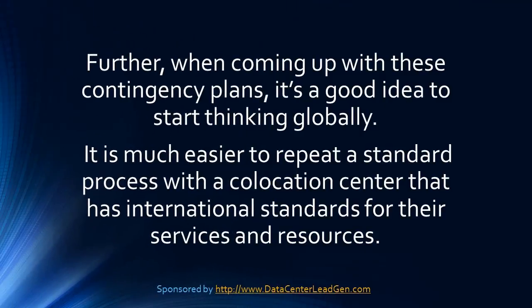Further, when coming up with these contingency plans, it's a good idea to start thinking globally. It is much easier to keep going if the process can be easily replicated around the world. It is much easier to repeat a standard process with a co-location center that has international standards for their services and resources.